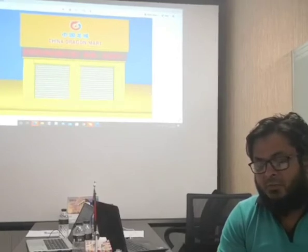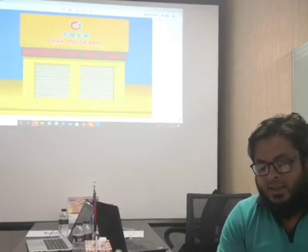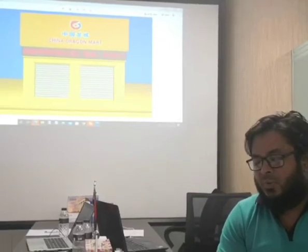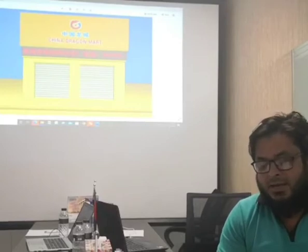If needed, China Dragon Mart can produce products in Bangladesh with the assistance of Chinese experts. Anyone can order their desired products through shop owners, and shop owners can easily collect them from China Dragon Mart.